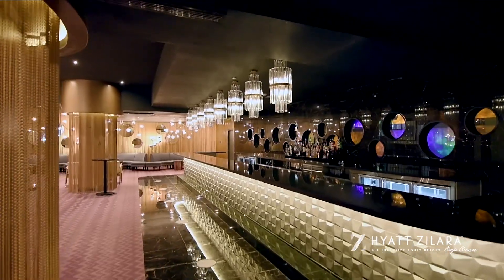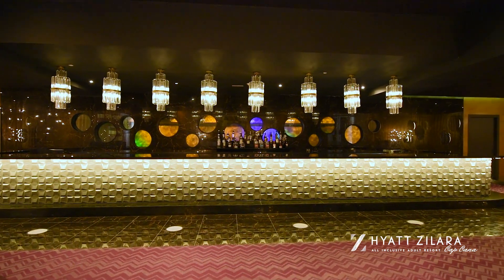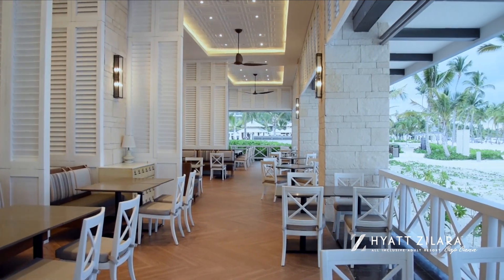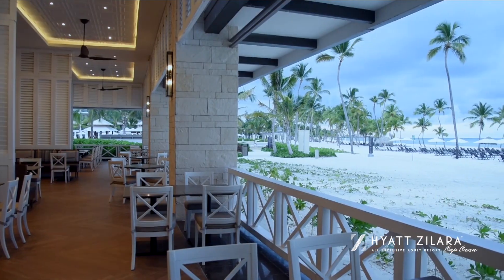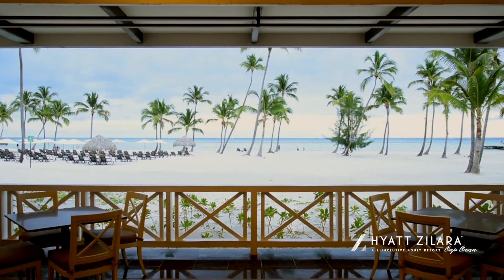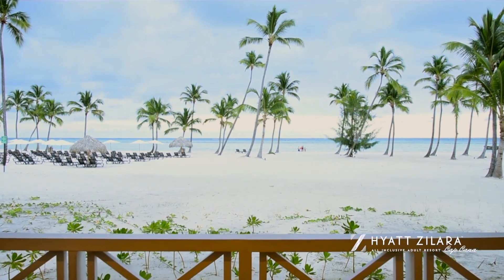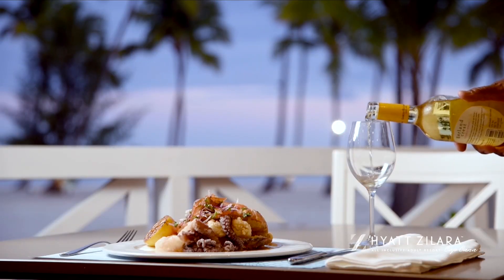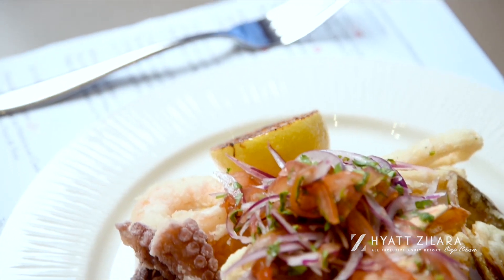The lounge is perfect to grab a drink before or after your evening events. Serving Peruvian Caribbean cuisine, this oceanfront restaurant is inspired by the houses of the old sugar mills in the Caribbean. Enjoy breathtaking oceanfront views at breakfast and lunch if booked in club-level categories. At dinner, all guests are welcome to enjoy fresh tiraditos, ceviche, mofongo, or the famous and exquisite lomo salteado.